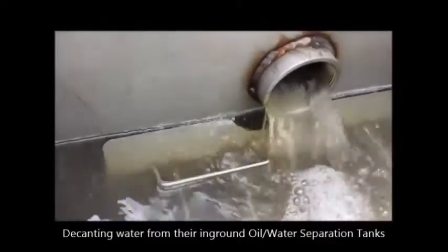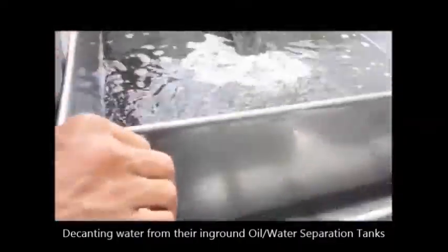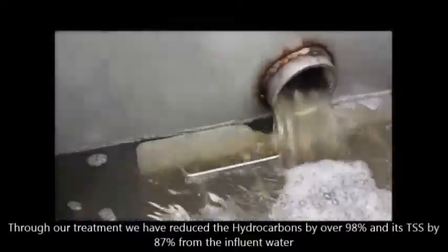Here's the foam — look how nice this is coming out. This has been running now for almost 45 minutes. Dark to light.